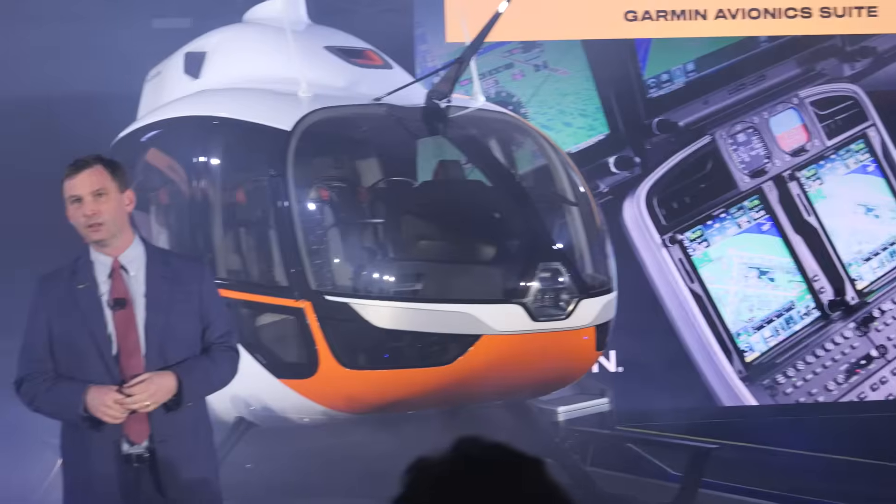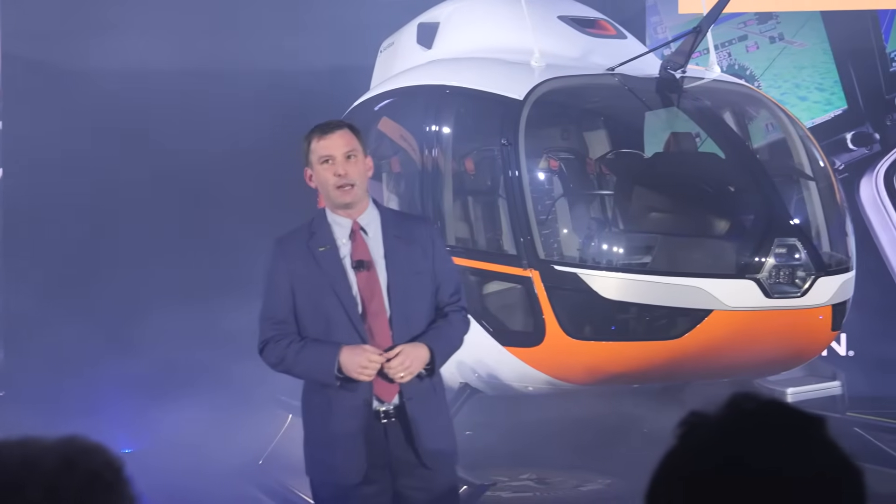The RD-8 will be type-certified for optional single-pilot IFR operations. Large Garmin G500H TXI displays and GTN navigators with touchscreen controls provide easy operation, vivid display of information, and extensive capabilities. The Garmin avionics suite will also include a four-axis autopilot, standard. Additionally, the RD-8 will have dual hydraulics for pitch and roll, so if one system fails, the other can still operate and ensure the pilot has full command of the aircraft.